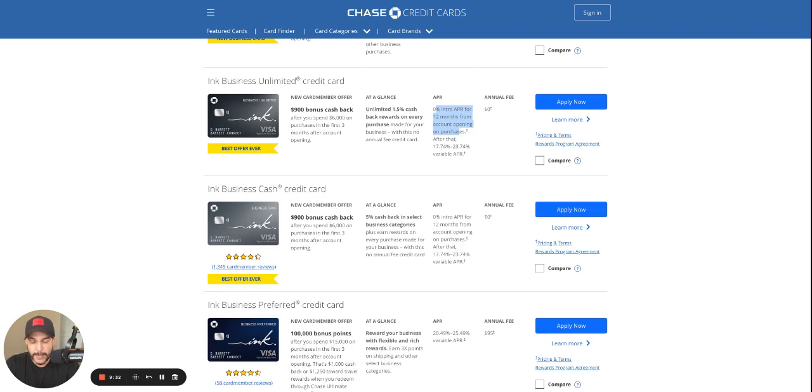If you want a higher limit — more than $50,000 — you want to have a bigger deposit, a bigger amount in your checking account, and try to do it in the branch and build a relationship with a relationship manager, because they're the ones who can actually fight for you with underwriting to get that higher limit on the business side. Let me know in the comments if you want more information on this.